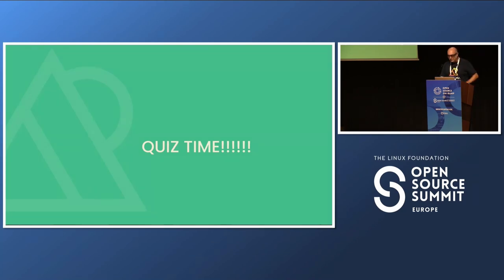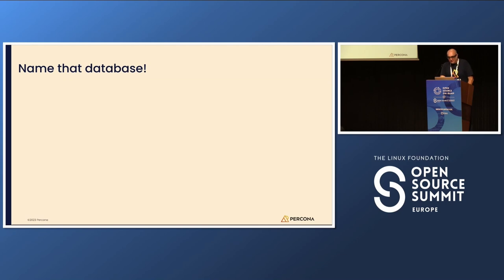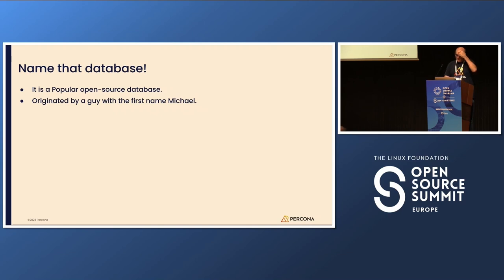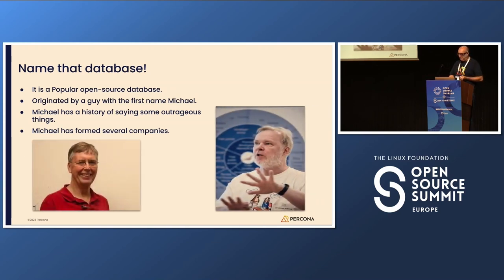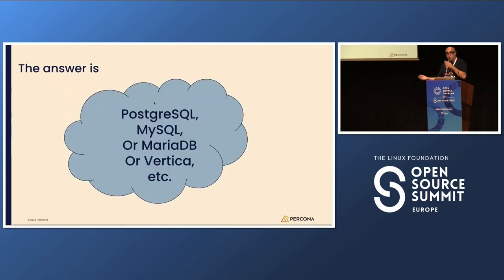Let's have a quiz time. Name that database. It's a popular open source database, originated by a guy with the first name Michael. Michael has a history of saying some outrageous things, and he has formed several companies. The answer is MySQL, MariaDB, or Postgres — it's just a funny thing that both companies have in their origin the same name Michael, but different Michaels.